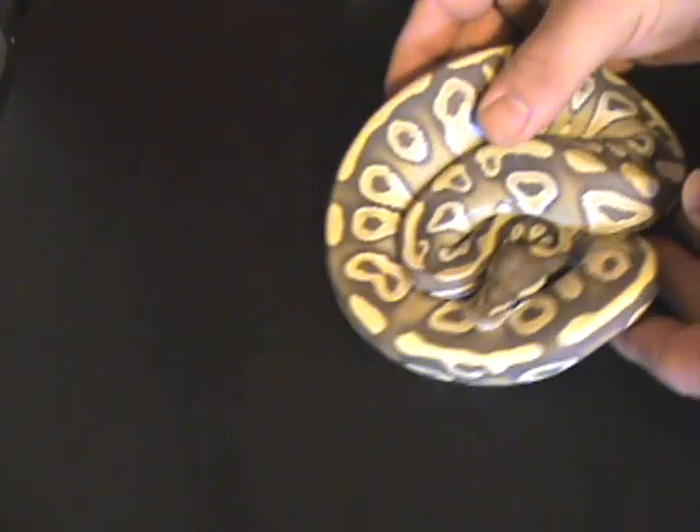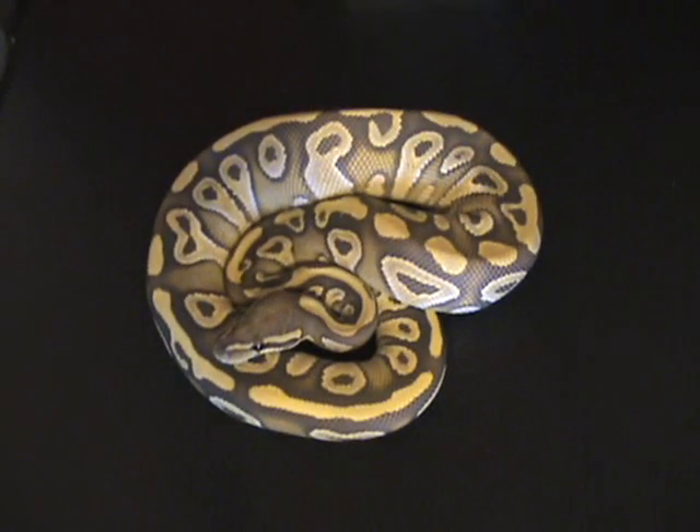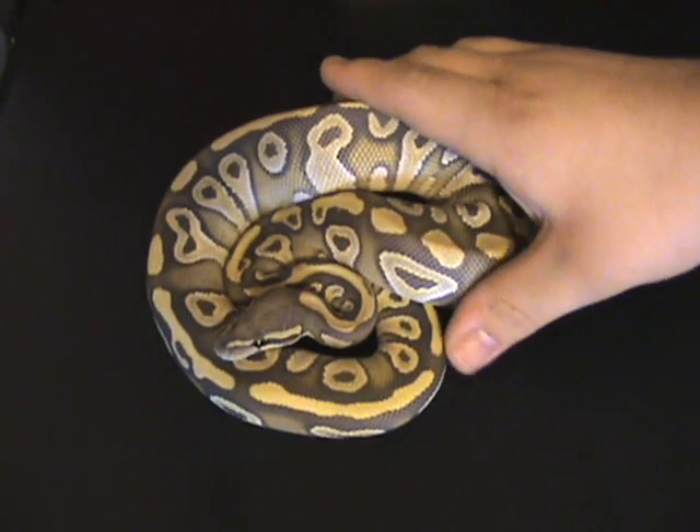We did pretty good at the show on our leopard geckos so I used some of that money to pick him up. He's a male hypo mojave and I got him from Tim Bailey at Bailey and Bailey Reptiles. Tim's a great guy — gave me a lot of great information and was really nice to deal with.